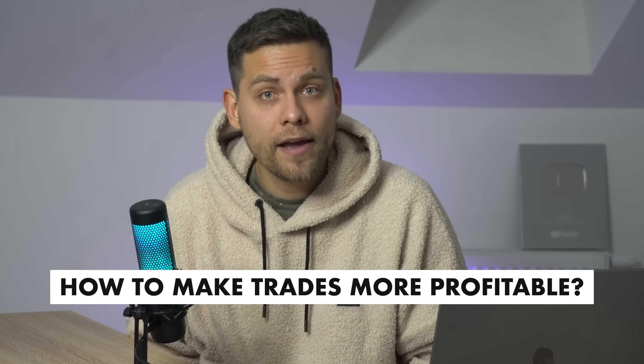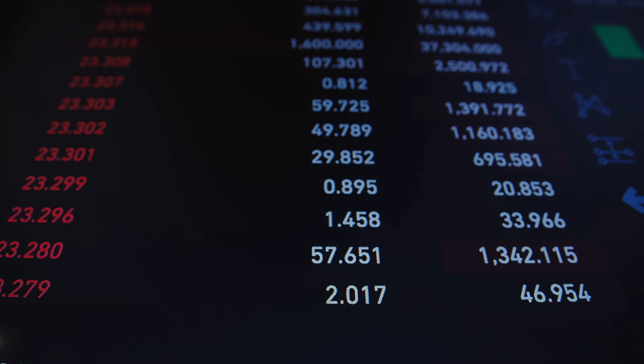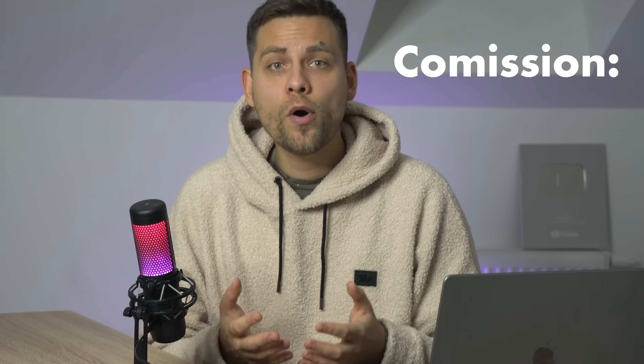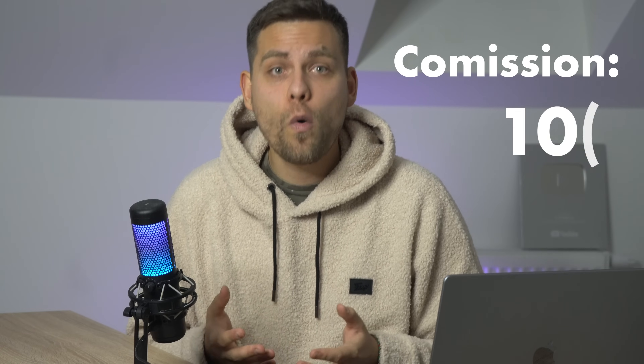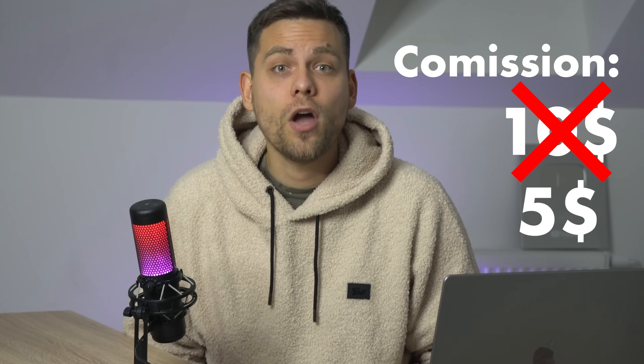Before a full review of the bot, I would like to share a life hack on how to make your trades more profitable. You know that every time you open and close a trade, you pay a commission. Naturally, you would want this commission to be lower, and that's what we want to help you save your money on.